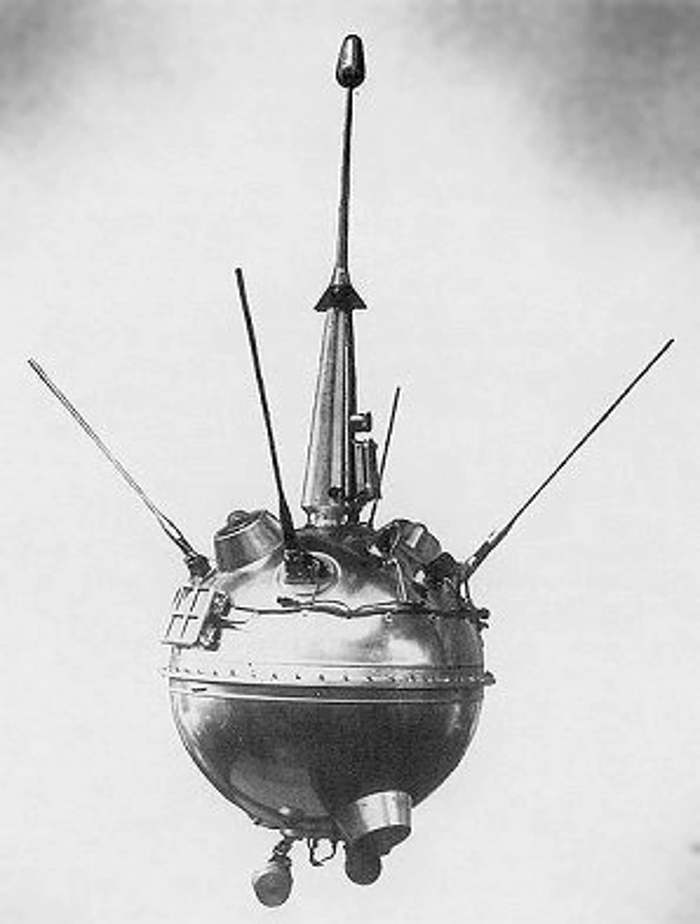The first mission of the Luna program was an unnamed probe that exploded on launch on September 23, 1958. Luna missions that did not achieve orbit were not given official names and the launch attempt would not be publicly acknowledged. The first partial success of the program was the fourth launch attempt. Luna 1, which launched January 2, 1959, was a lunar impactor that missed the Moon.